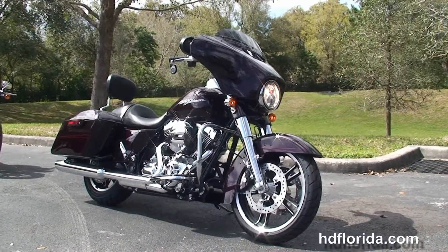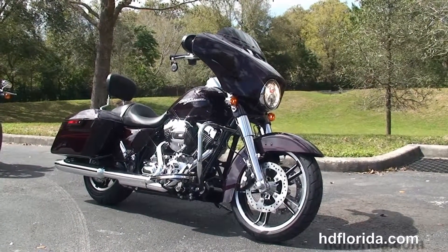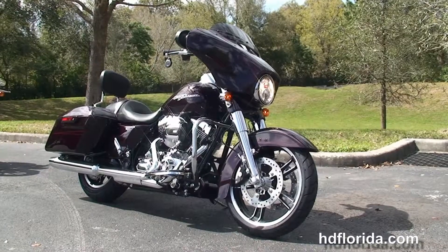For more information on the Street Glide Special, click the link below. And to view the rest of our tremendous inventory, visit us at TampaHarley.com, where we're always open 24-7.